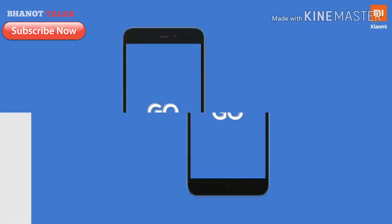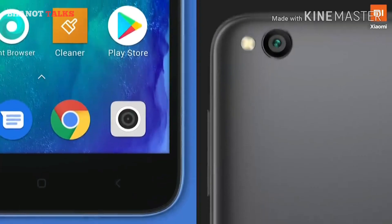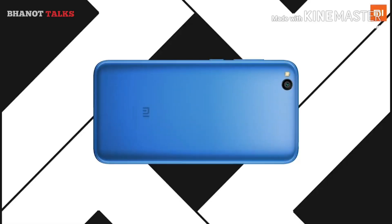Xiaomi has launched its most affordable 4G smartphone in the country, or maybe worldwide — the Redmi Go. This is what Xiaomi is claiming: it is the cheapest 4G smartphone it has ever made for its fans. So let's see what it has got.